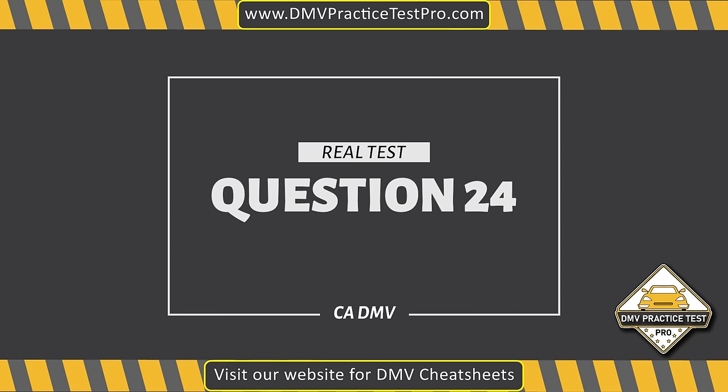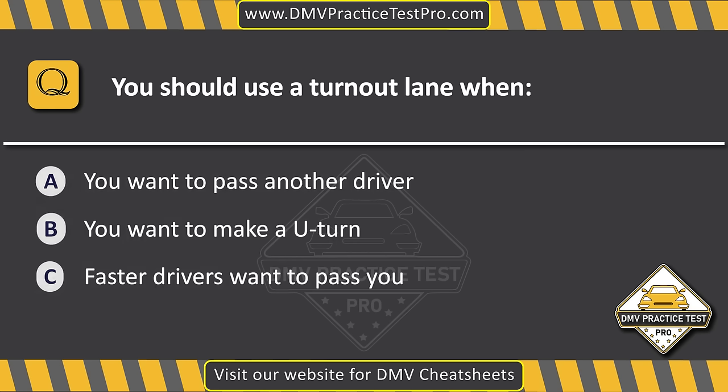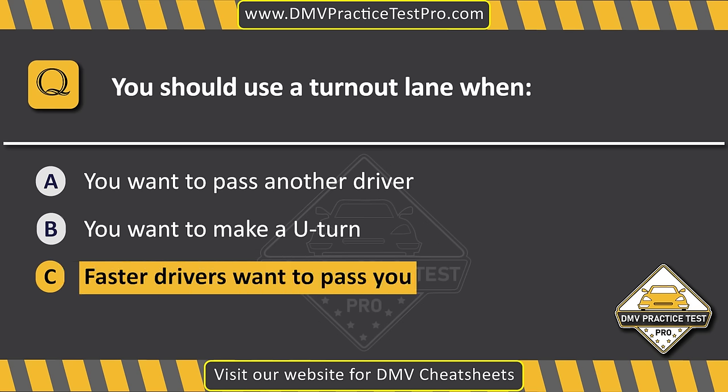Question 24. You should use a turn-out lane when... Option A: You want to pass another driver. Option B: You want to make a U-turn. Option C: Faster drivers want to pass you. The correct answer is Option C: Faster drivers want to pass you.